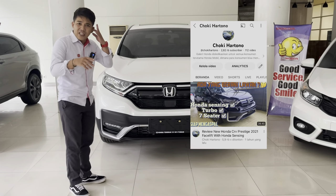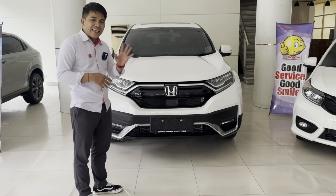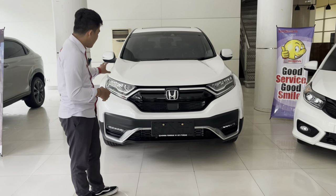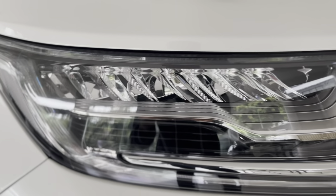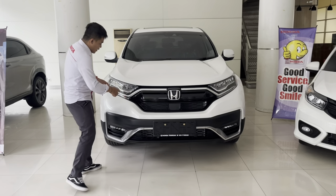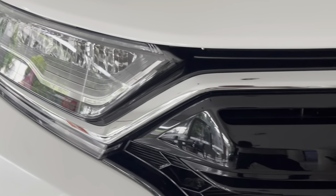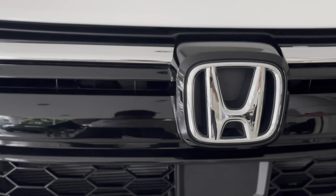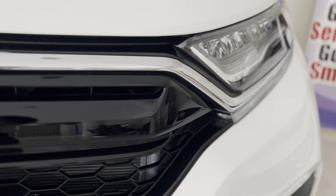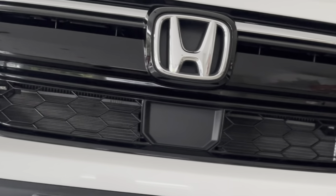Ini pernah gue review waktu itu warna hitam tahun 2021, tapi sekarang kita refresh lagi karena ini NIK 2022, apakah ada perubahan atau tidak. Tampilan lampunya full LED, dilengkapi dengan DRL yang nyala ketika mesin nyala walaupun keadaan siang. Grill-nya chrome-nya tipis di paling atas, di bagian bawahnya ada tiga grill horizontal warna black piano.